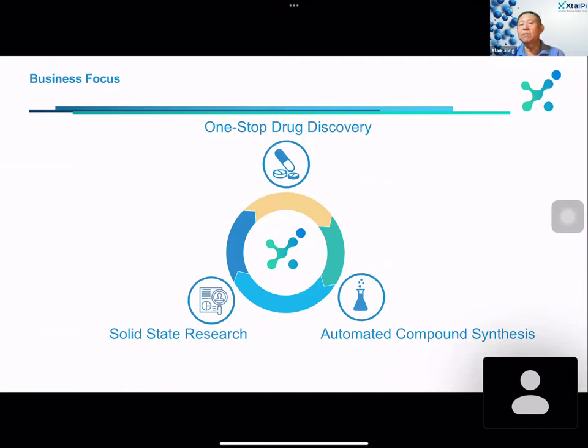Originally from solid state technology, we expanded to drug design and drug discovery. From the business perspective, we can start from the target all the way up to IND filing stage. This is considered a preclinical one-stop drug discovery type of business. Depending on needs, it can cover a certain stage of the whole process — not only the computational design side, but also the experimental side.